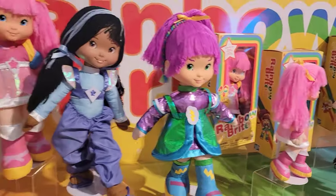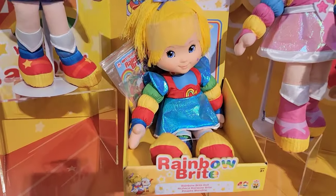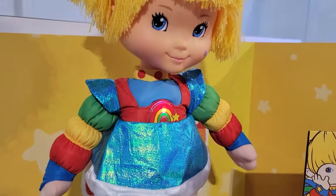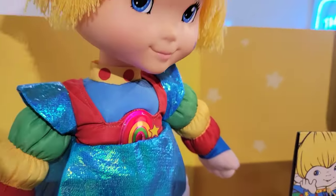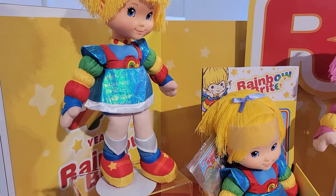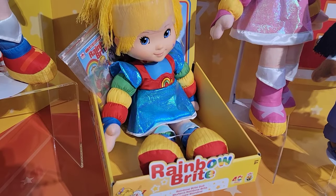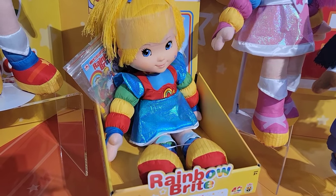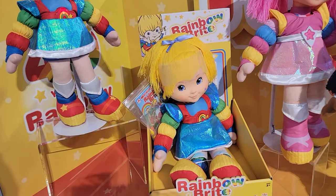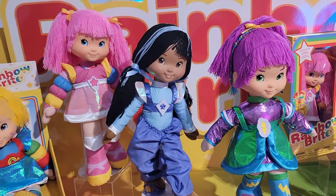They also have a bigger 18-inch Rainbow Brite figure — and she talks! She comes with a coloring book, some crayons, and a bracelet as well, just some extra fun. She's priced at $38 and will be available in 2024.